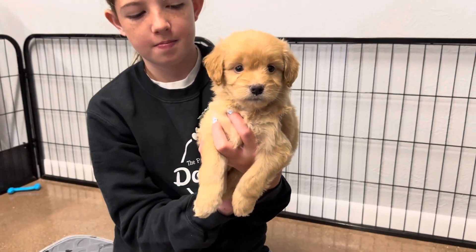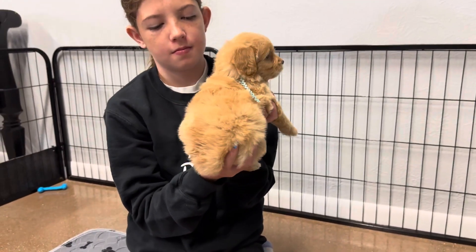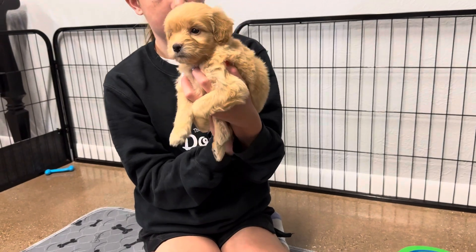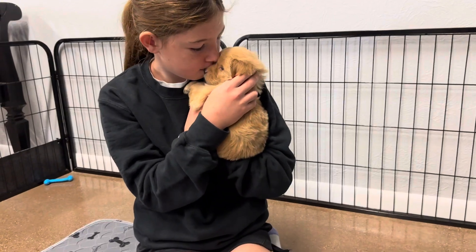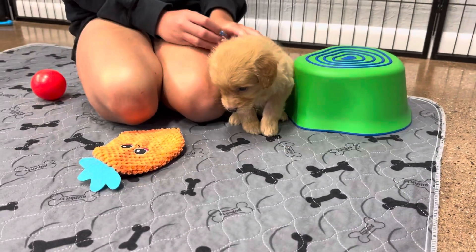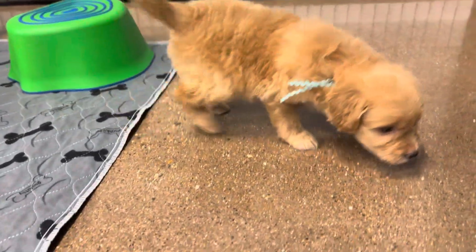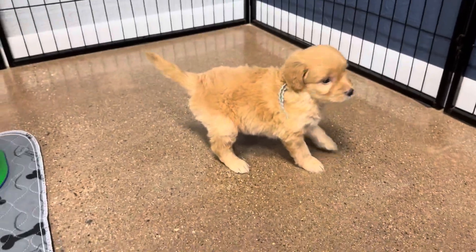Did you just wink at me? She is a blonde color with a little bit of apricot and a little bit of a creamy color, especially in her feet. She's probably going to stay about the same color full grown and have a straight to wavy coat. F1s, because they're 50% Retriever and 50% Poodle, will generally have a straight to wavy coat with a small chance of shedding.